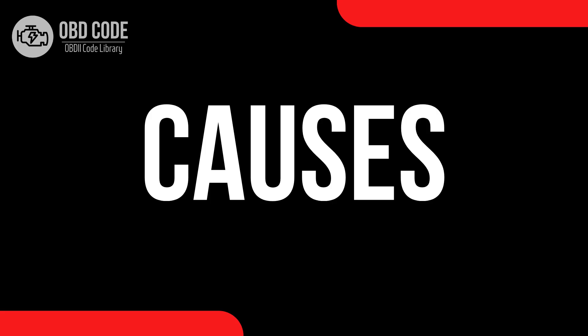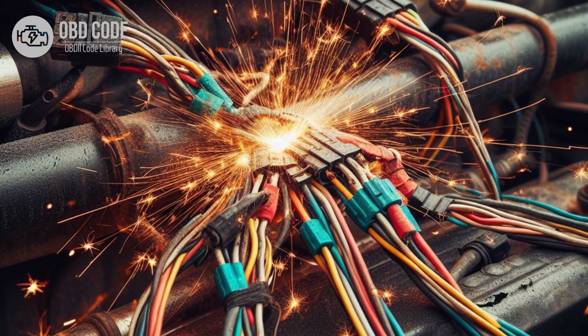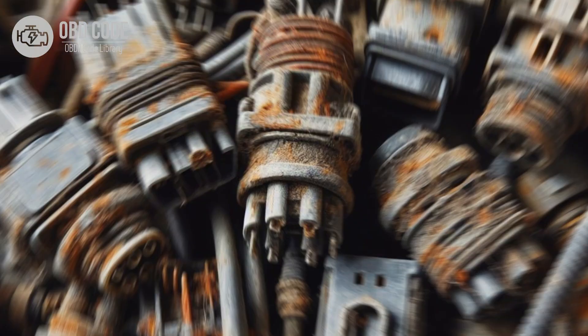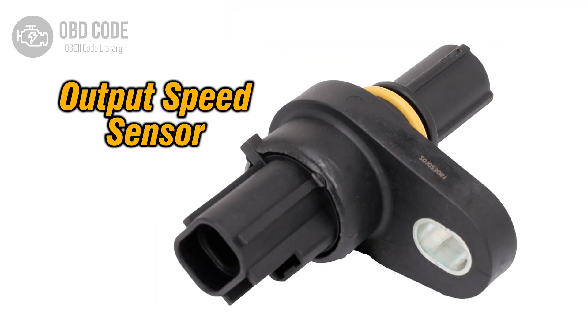Causes of the code P0723: 1. Loose or poor electrical connections at the output speed sensor or in the circuit. 2. Damaged or corroded wiring harness leading to the sensor. 3. Faulty output speed sensor.